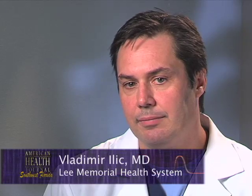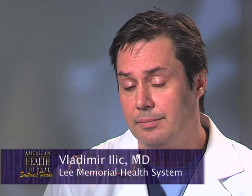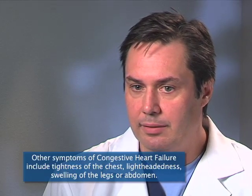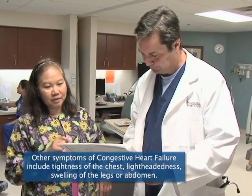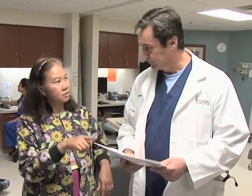Dr. Illich discusses the symptoms. There are many symptoms of congestive heart failure. The most typical one would be shortness of breath — those people feel that breathing is not as easy as before. One of the earliest symptoms would be when those people lay down, they might have trouble breathing. Sometimes the first symptoms are that people find themselves sleeping in a recliner or sleeping upright because they are uncomfortable laying down.